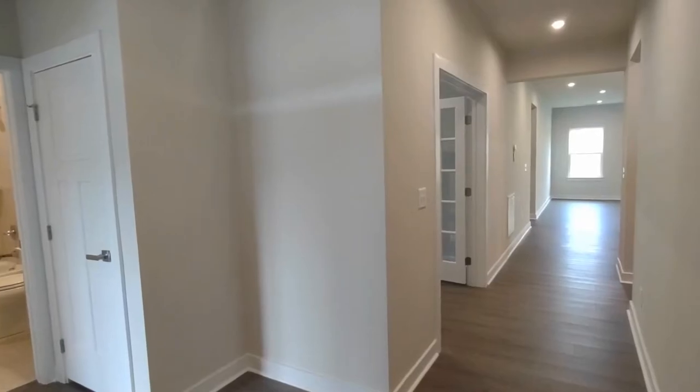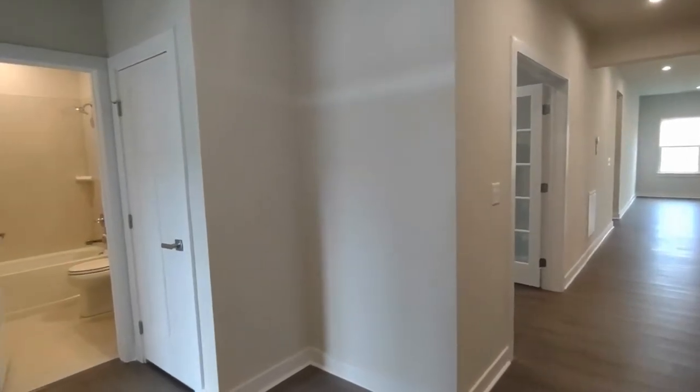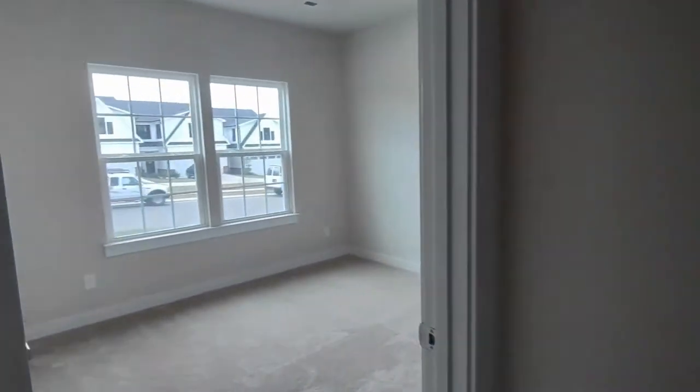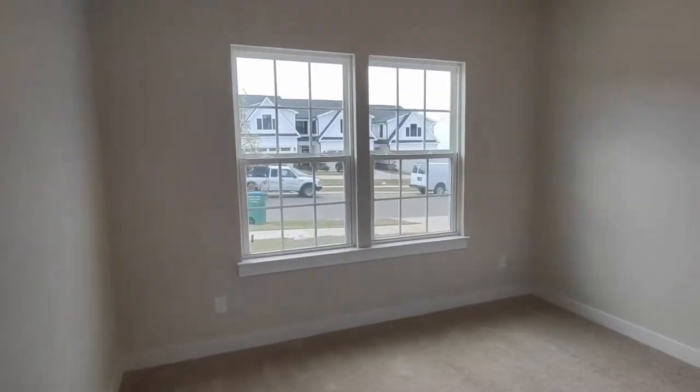Coming through the front door of the home, you come into an entryway area with the first full bath on our left and the first bedroom also on our left. The first bedroom has two front-facing windows, recessed lighting, and large closets.